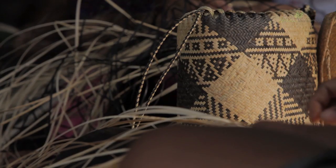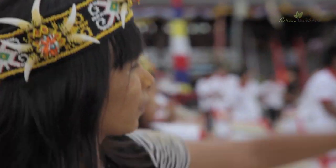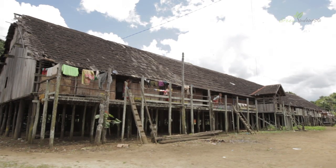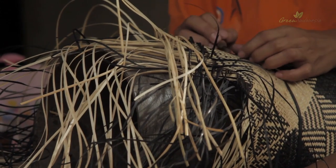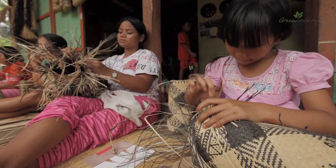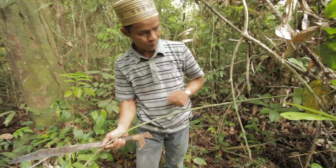Dayak Benuak Anjat is the traditional backpack of the Dayak Benuak and Bentian tribes of the jungle of East Kalimantan. These backpacks are made from finely woven ratan, coloured naturally with vegetable dyes. The Benuak and the Bentian Dayak tribes produce the ratan in their traditional forest gardens known as Simpung.